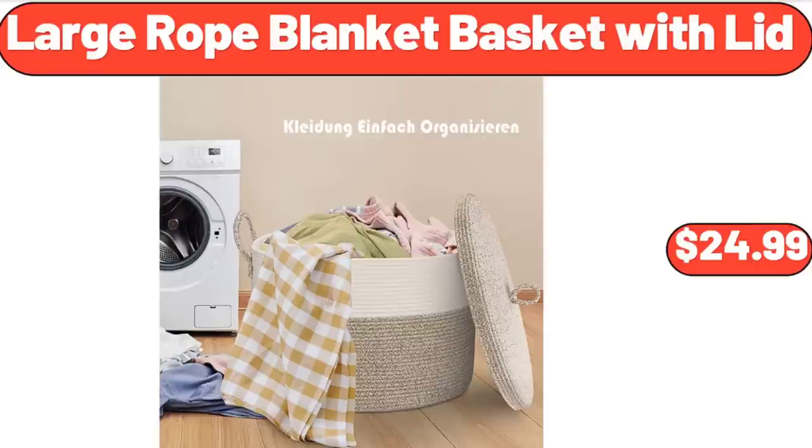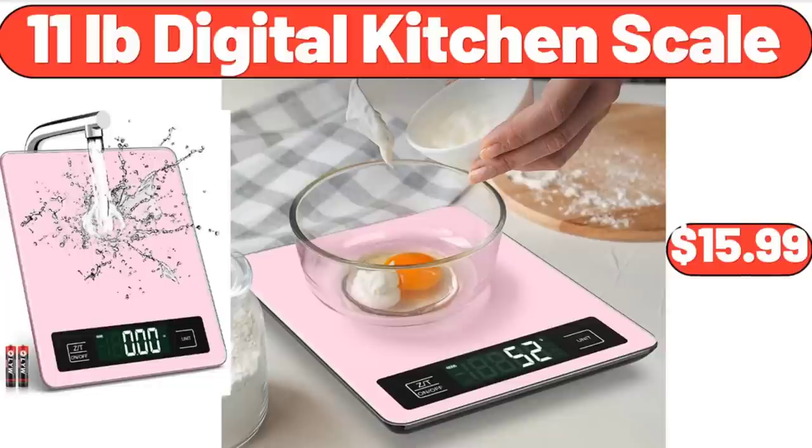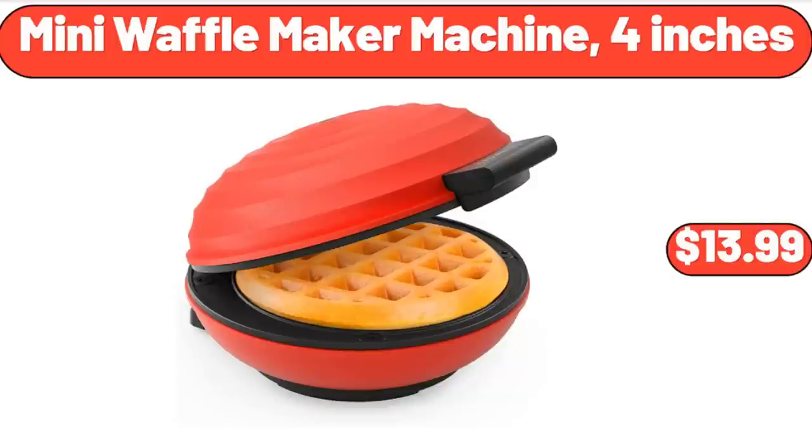Flame Diffuser Humidifier with Flame Light, $25.99. 11-Pound Digital Kitchen Scale, $15.99. Milk Frothing Pitcher Jug, $8.99.